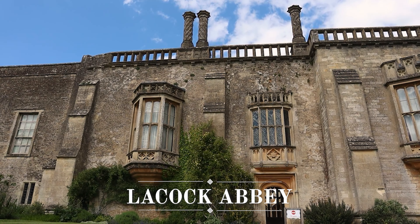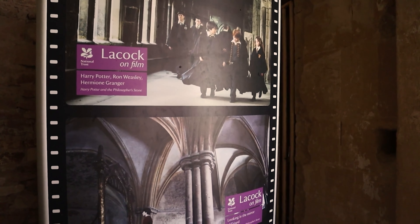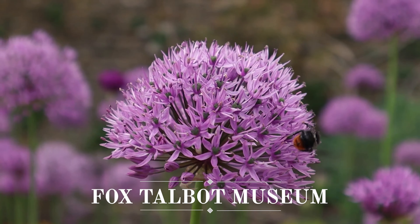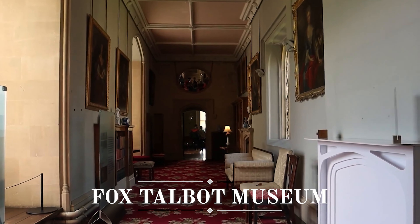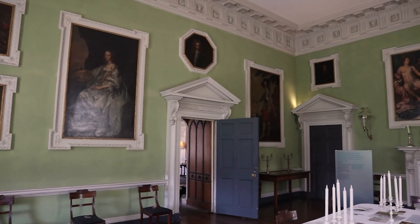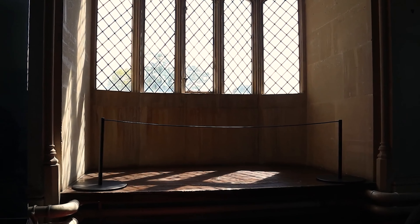On to our next location now, which is none other than Hogwarts itself. This is Lacock Abbey — technically just outside the borders of the Cotswolds but too good not to include. It was used as a filming location for a variety of scenes in the Harry Potter movies, so you might recognise these cloisters and these rooms if you're a fan of wizards. The village of Lacock itself is beautiful as well, and it's also home to the Fox Talbot Museum, which tells the story and history of photography, as William Fox Talbot inherited Lacock Abbey in 1800 and created what is said to be the first ever photographic negative of this window that you can see right here.